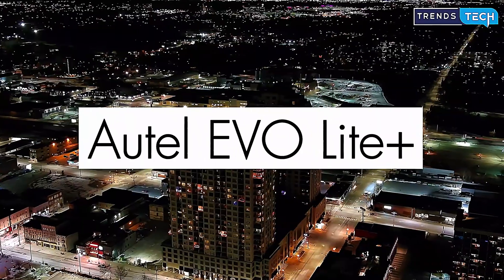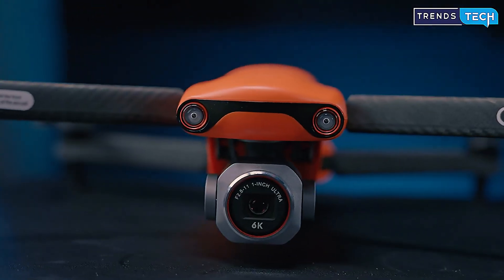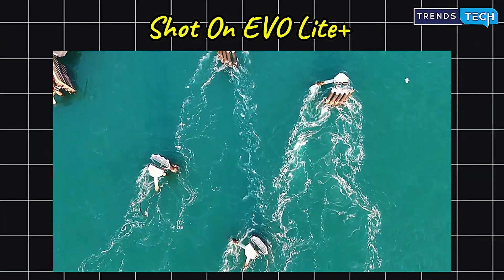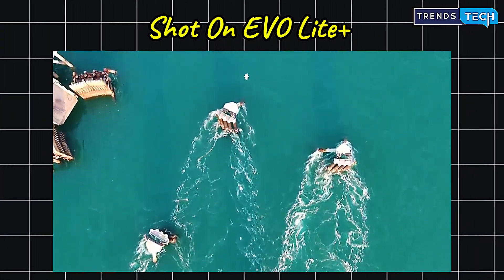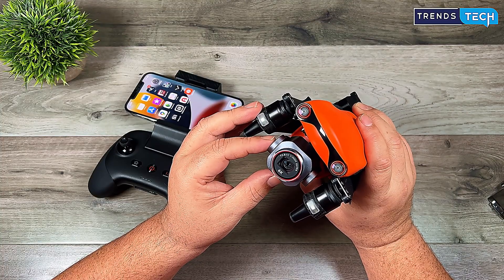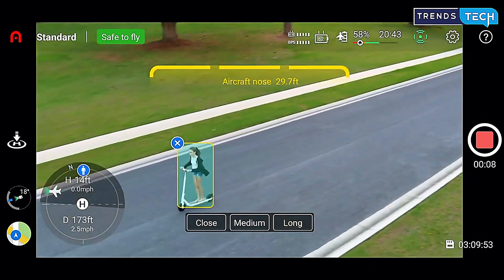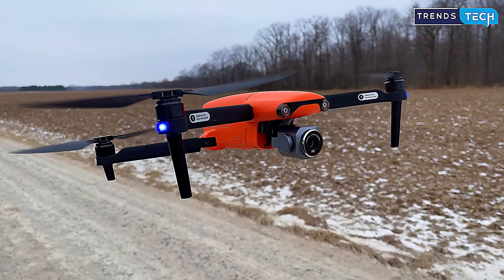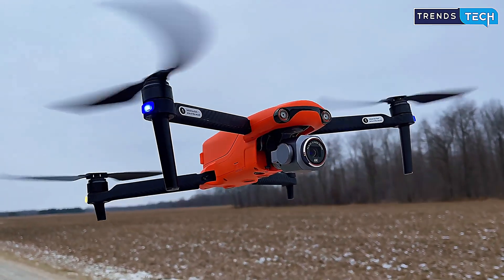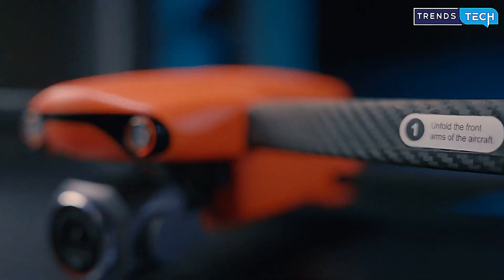If low-light performance is important to you, the Autel Evo Lite Plus might be your best choice. With a one-inch image sensor capable of recording 6,000-pixel resolution video at 30 frames per second, this drone delivers professional results without needing to step into the ultra-premium price range. The adjustable aperture gives you full control over exposure, while intelligent scene detection lets the drone recognize and optimize for people, cars, and more. Flight time is around 40 minutes, and it features reliable obstacle avoidance in three directions. This is a drone built for creators who want artistic freedom, great color depth, and smooth manual control.